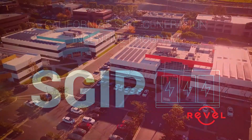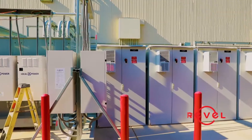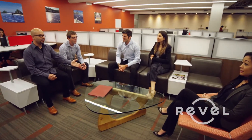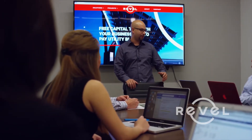The SGIP program is applicable for solar investors that include energy storage batteries in their system. Consulting a Revel Energy Commercial Solar Specialist will help you discover if your energy usage is ideal for energy storage.